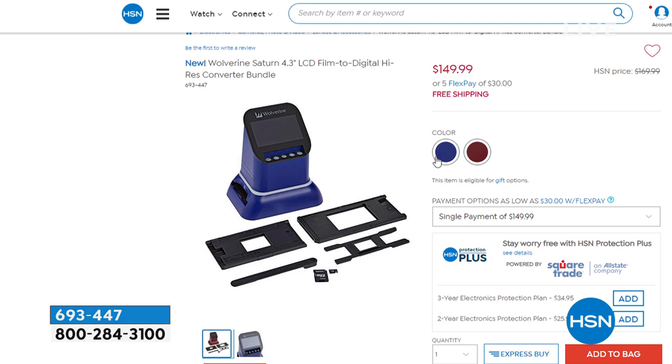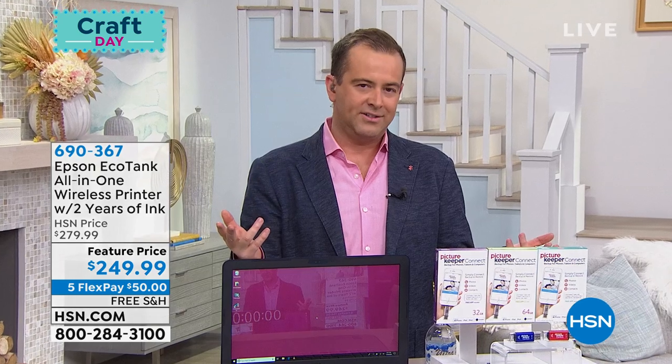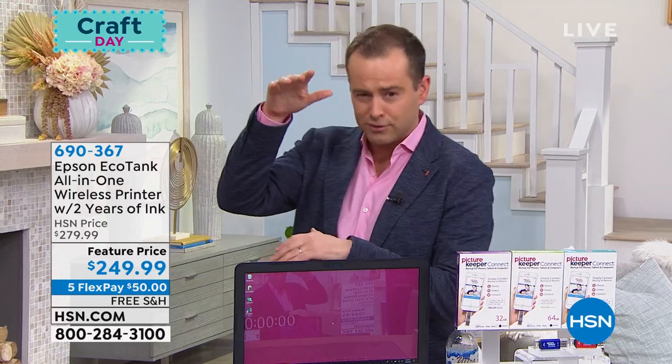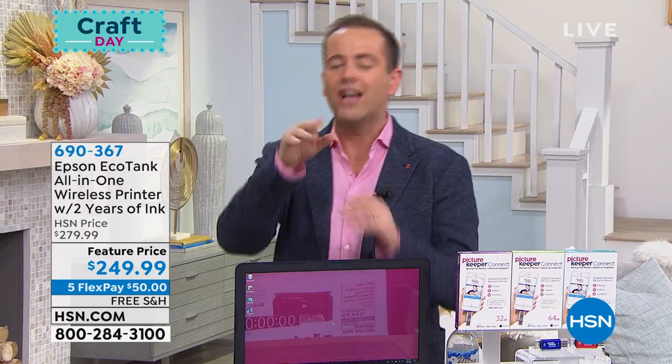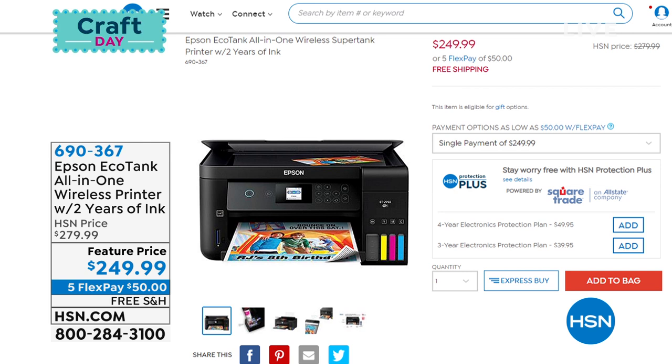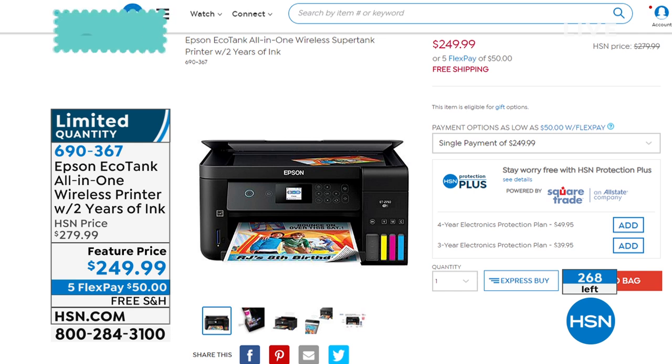At the top of the show I said I had a big announcement. Epson is launching at HSN. They're doing this new printer called the EcoTank, where you don't buy ink cartridges—these bottles last a long time. It comes with two years worth of ink. We're doubling that today for the launch, but they're only doing it for 350 people. Already 70 people have ordered, so we're down to about 268 to go around. Once it's gone, it's gone. If you want to pre-order, it is right there—free shipping, five flex pay.